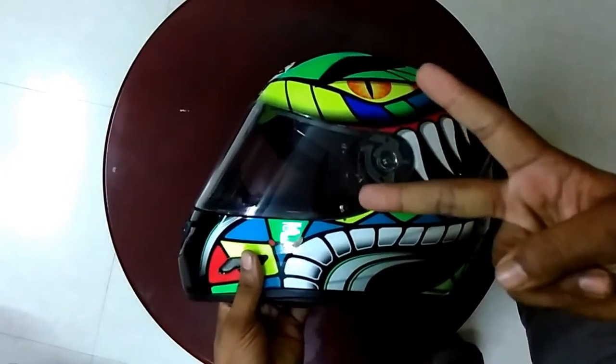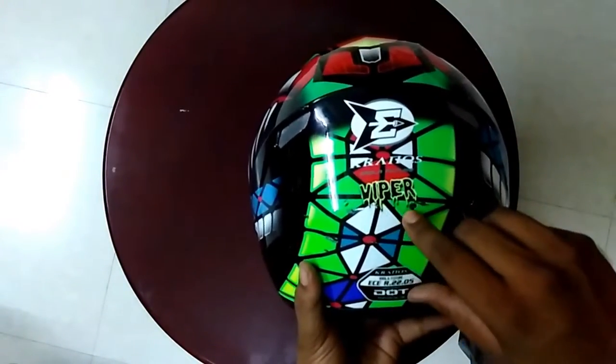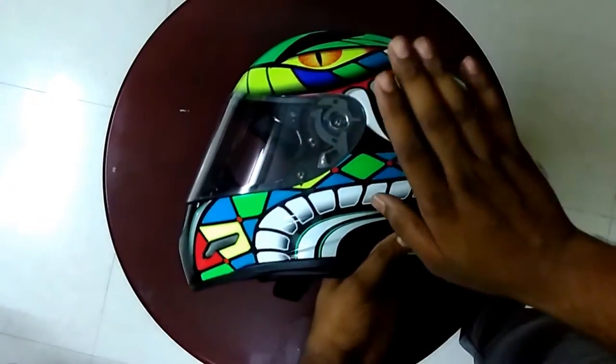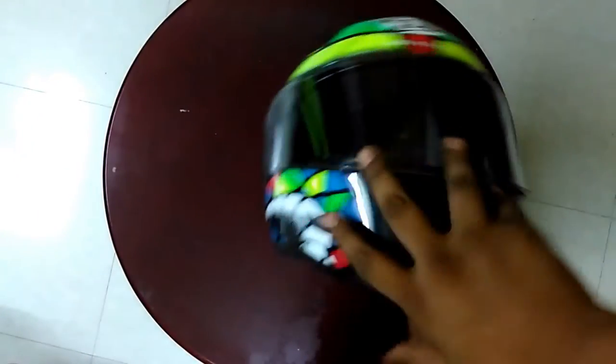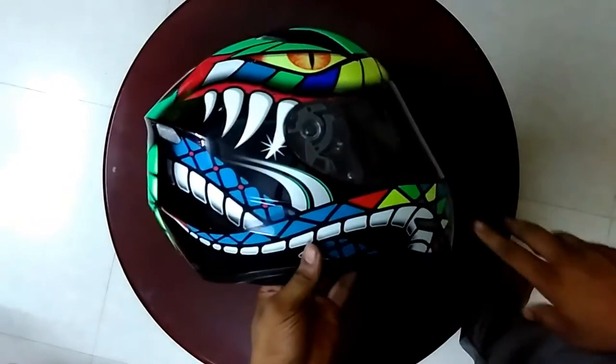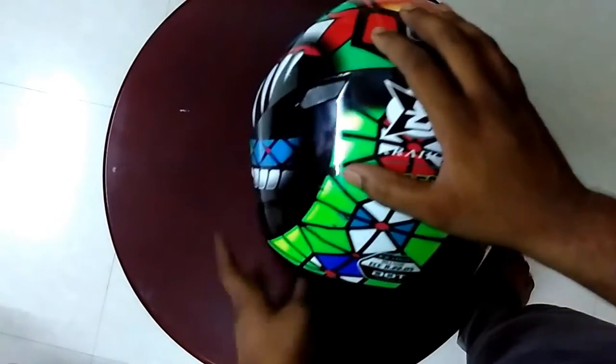This is my second helmet. Its name is Viper Kronos. This is my new helmet that I use on my KTM. My first helmet I use on my Yamaha FZ. The Viper is a very nice helmet.